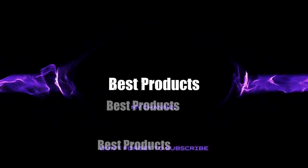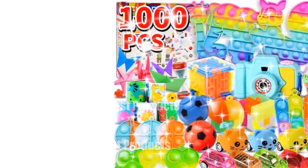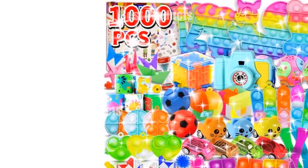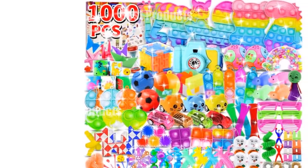Welcome to my channel. In today's video, I will be introducing you to the top 10 most purchased toys under $25 right now. Feel free to share your thoughts in the comments section below — your opinions are highly valued.